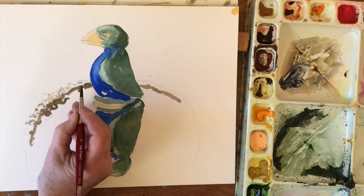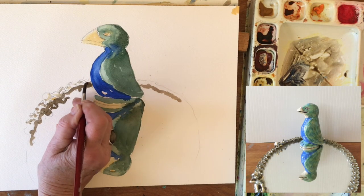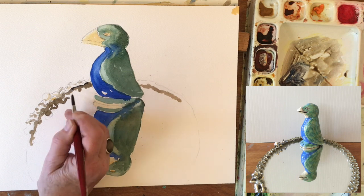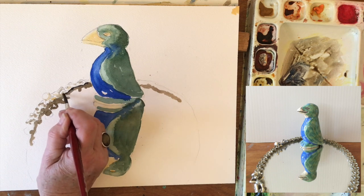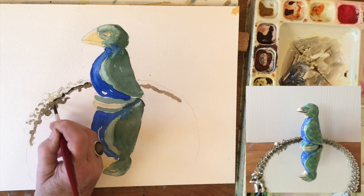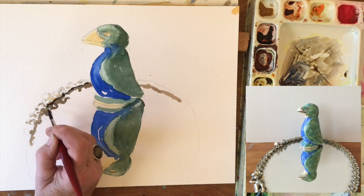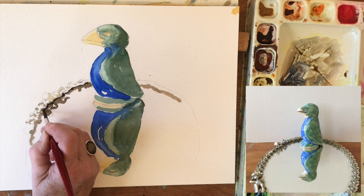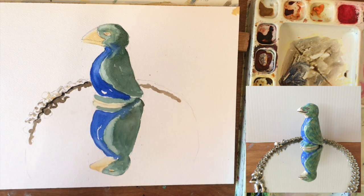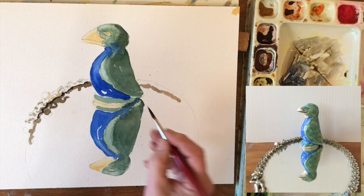Right at that intersection between the glass and the rim is a dark shadow area. And this happens on water quite often — right at that little intersection. And that's going to help make this look like it's a reflection.